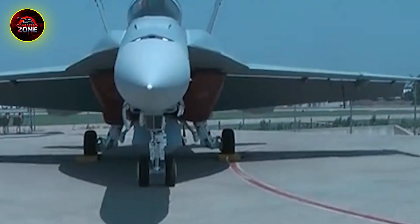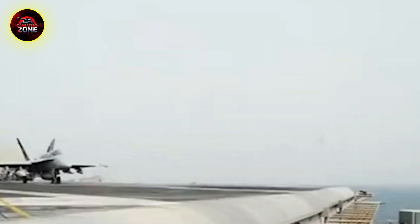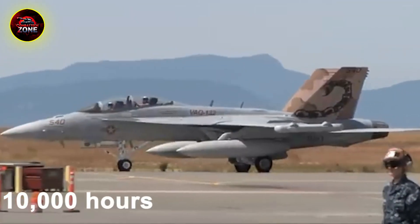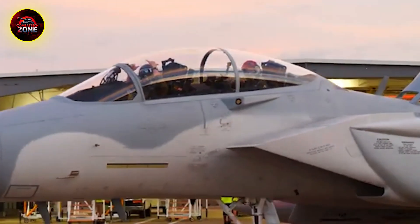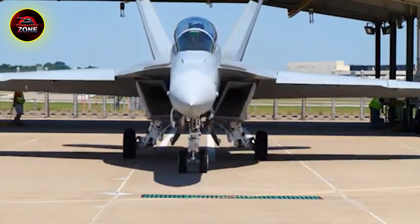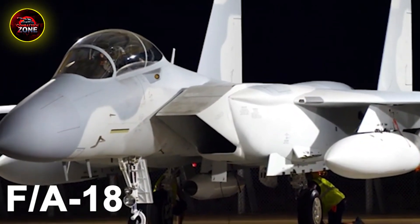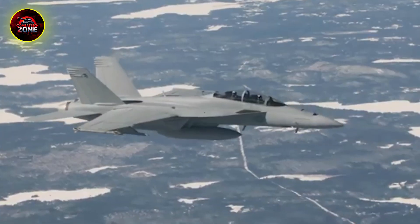The evolution from Hornet to Super Hornet. By the 1990s, the Navy knew the Hornet was a winner, but there was always room for improvement. The original F/A-18 — the Legacy Hornet — had one main drawback: its range. It just couldn't fly as far or carry as much gear as the bigger planes it replaced, like the A-6 Intruder. The solution wasn't to start from scratch, but to evolve the plane they already had. The result was the F/A-18E/F Super Hornet. The airframe was stretched out and expanded by about 20%, making room for 33% more internal fuel — one change that massively increased its mission range and endurance, fixing the Legacy Hornet's biggest weakness.